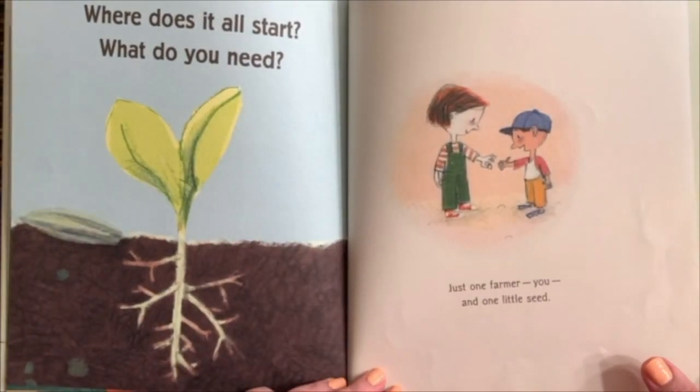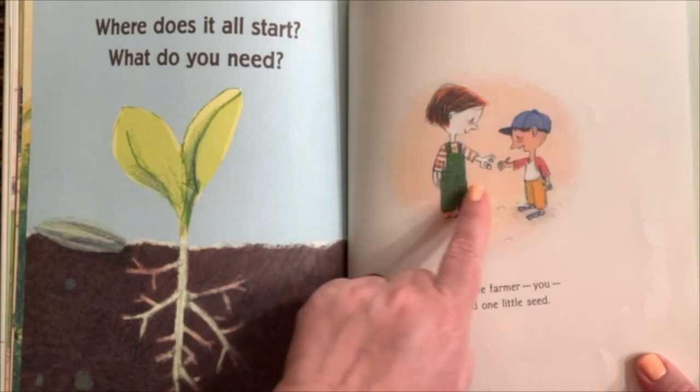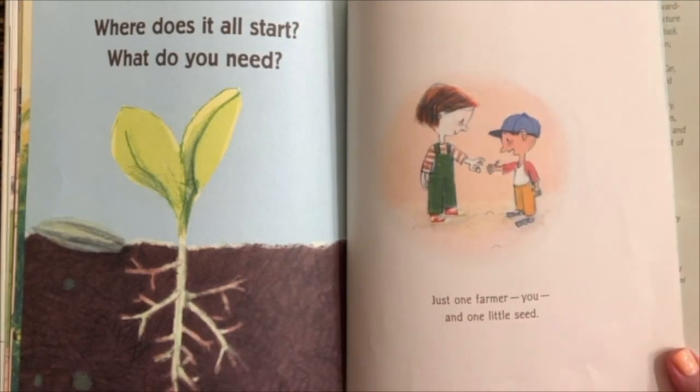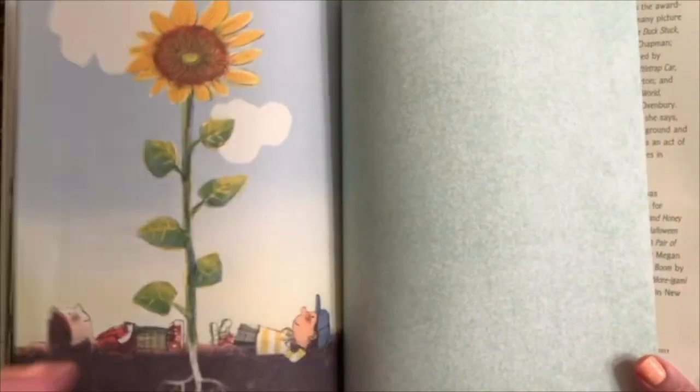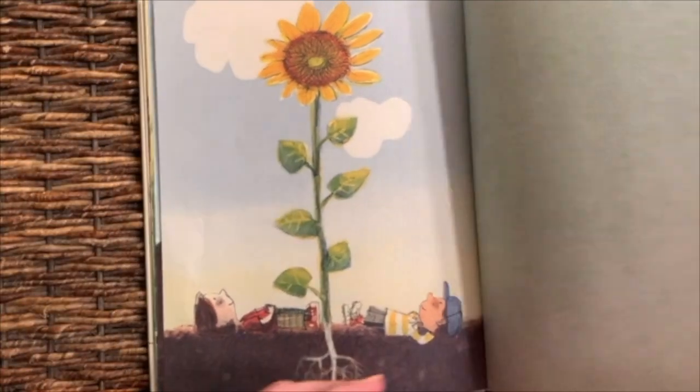Where does it all start, and what do you need? Just one farmer — you — and one little seed. The end.